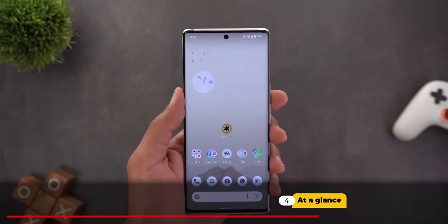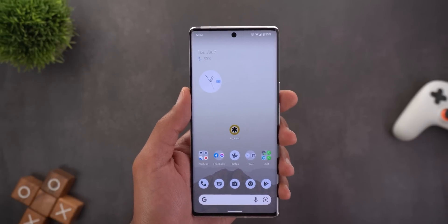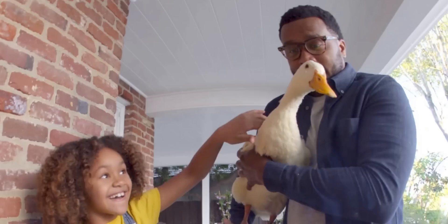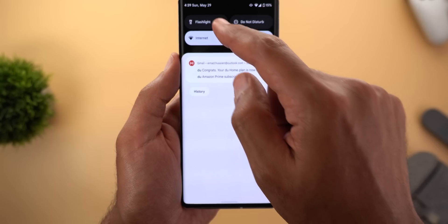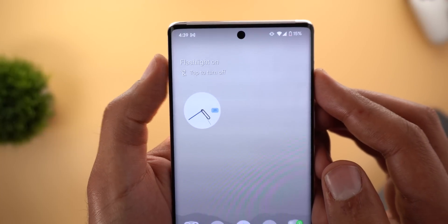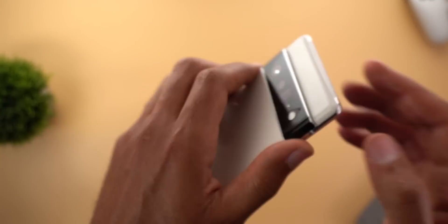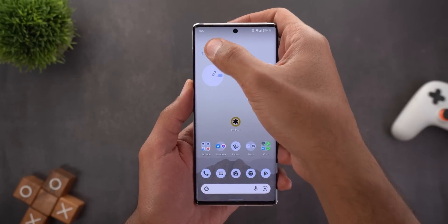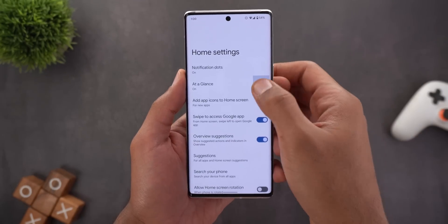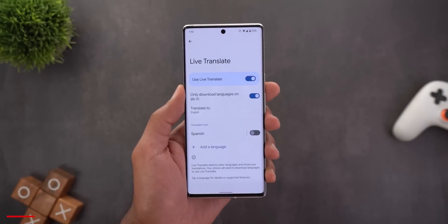The At-a-Glance widget got a couple of new features. First, the Nest doorbell video feed — if someone rings your bell, you'll see a small thumbnail in your At-a-Glance widget showing who's at your front door. Second, flashlight alerts — once you turn on the flashlight, the widget will show that it's on and you can tap it to turn it off immediately. Interestingly, this flashlight feature was present on the 6 Pro before the update, but after installing the June 2022 drop it's gone.